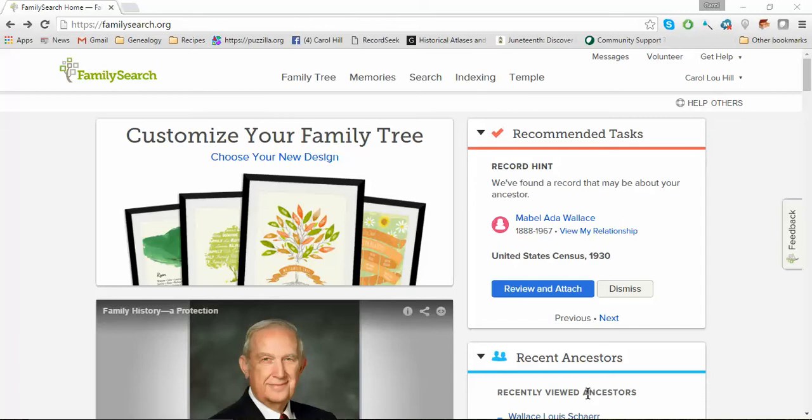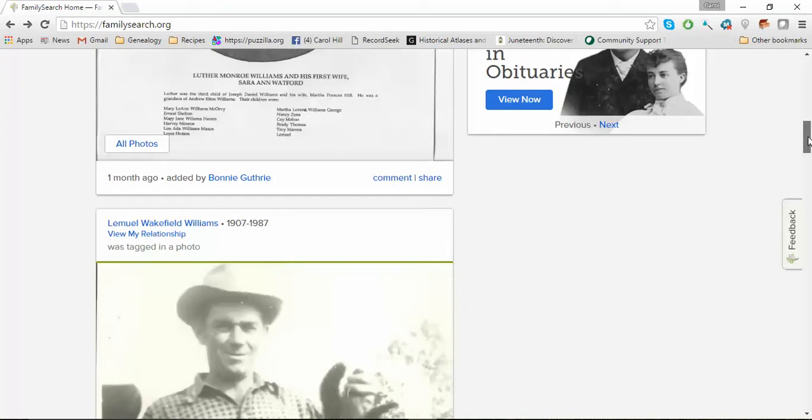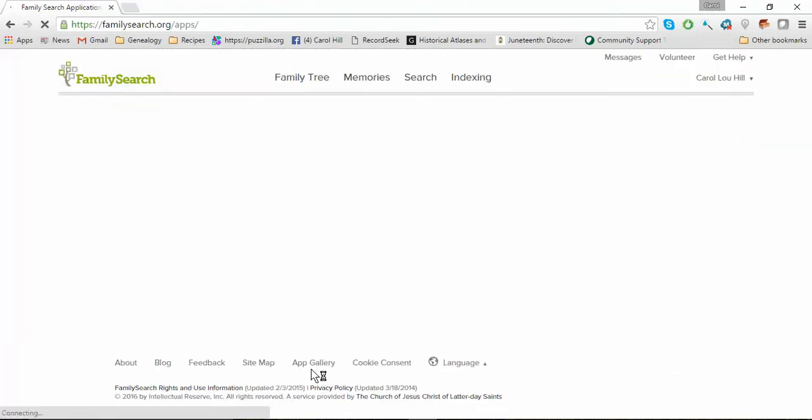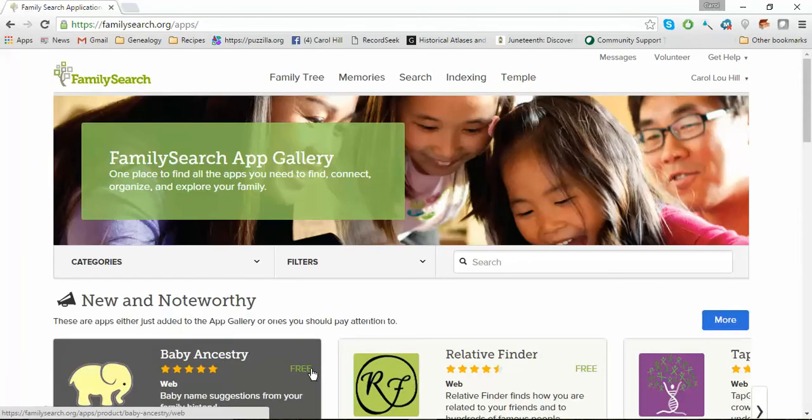The way to get to it is you go to FamilySearch.org. The way I like to get to these is I just scroll down to the very bottom of the page, because right now this is where they have the app gallery. As you can see, it's the fifth one over from the bottom — it just says 'App Gallery,' and this is where they're keeping all the apps that other partners are working on.